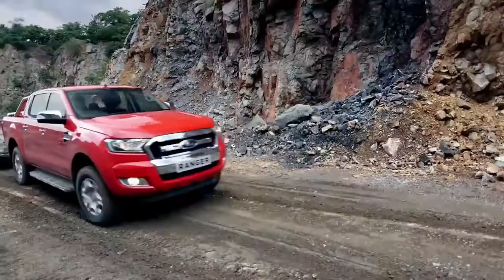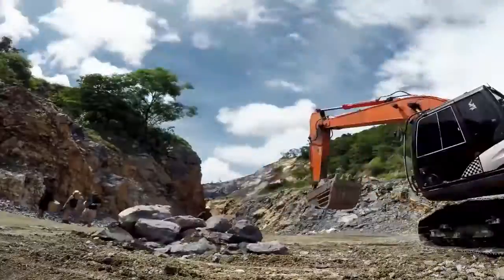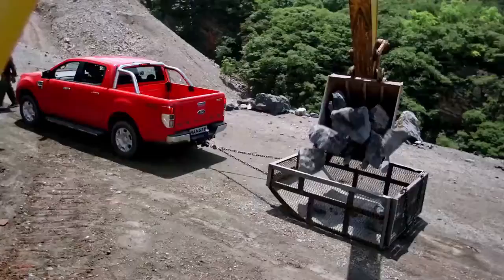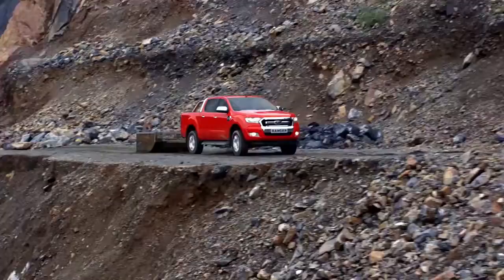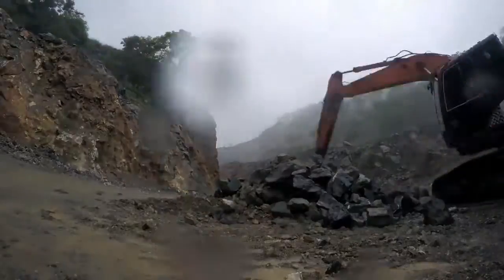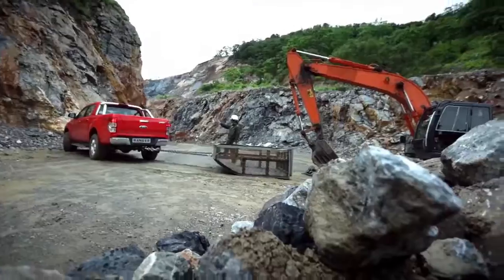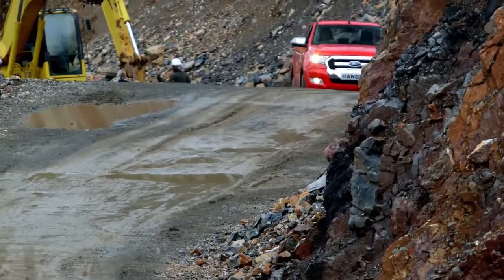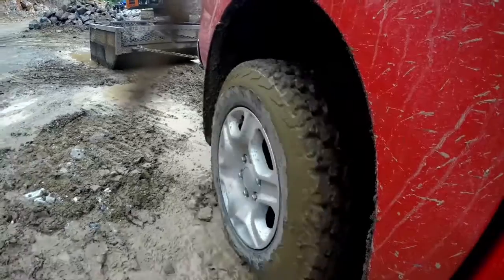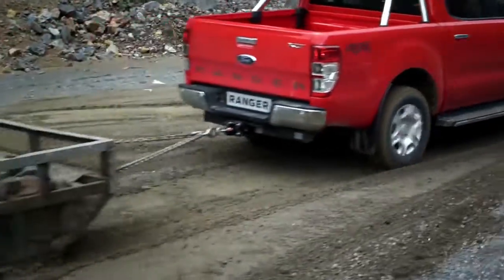Very impressive. The Ranger dumps the rocks at the top of the quarry and races back down to get another full load. Then the conditions of the test change — the ground softens, taking away the traction the Ranger just had. A less capable truck may not get the job done, but the Ranger keeps on hauling without missing a step.